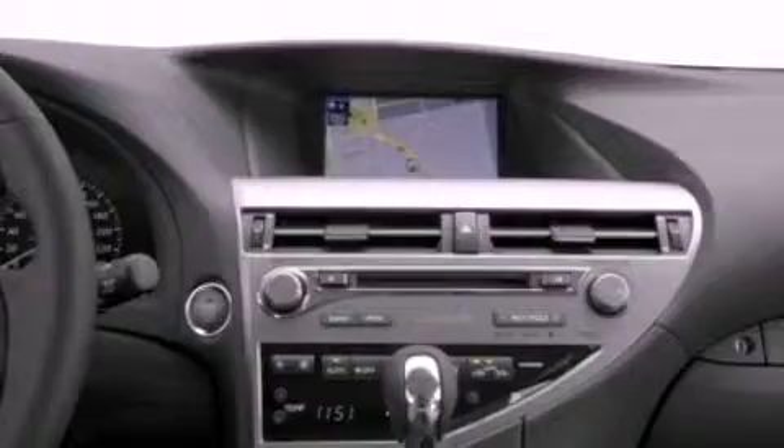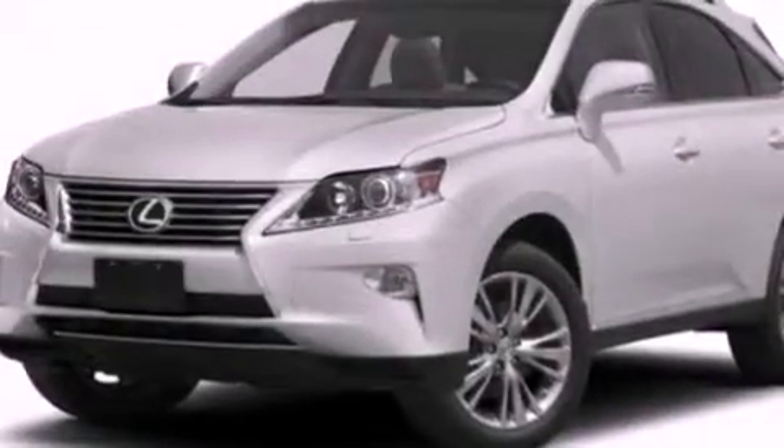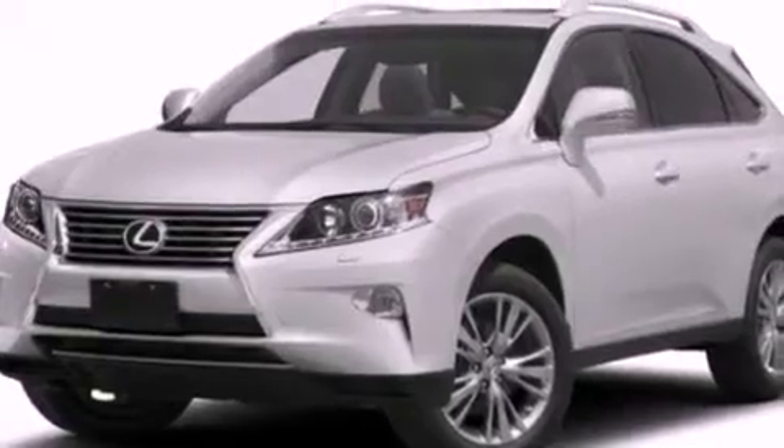The parking assist feature uses sensors located in the front and rear of the vehicle to indicate just how close you are to another vehicle or object, so you can back up and park worry-free.